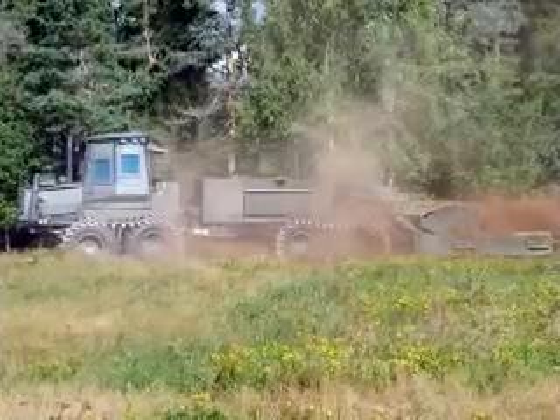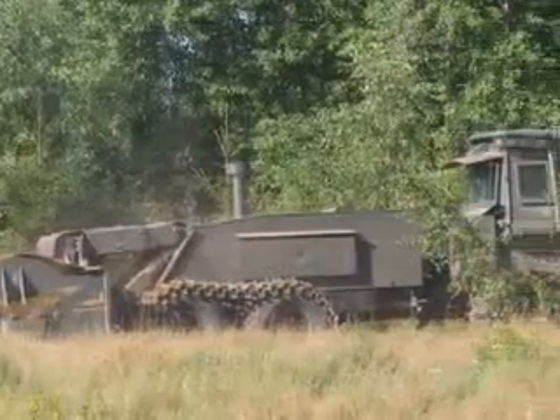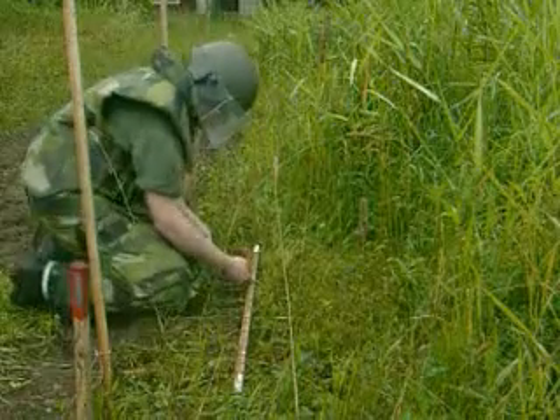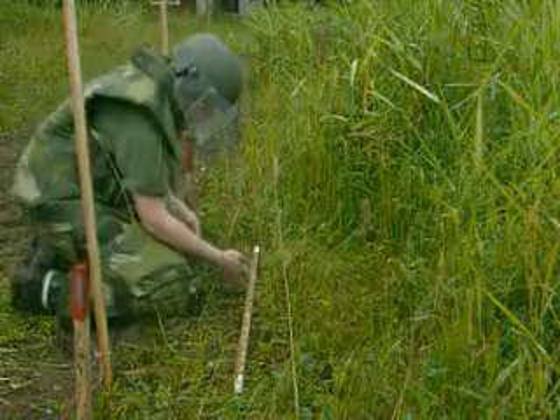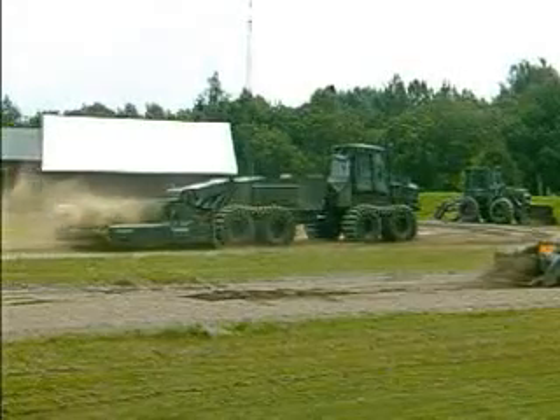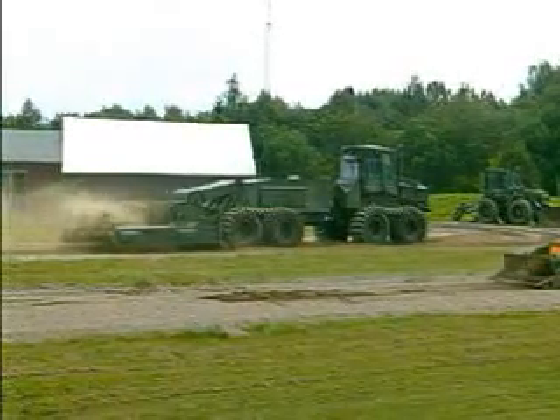Also, the vegetation in those stretches of land where mines had been laid is left to grow wild, further complicating and rendering more dangerous the job of clearing manually. Thus, in the future, the mechanical method of clearing mines will come to be used increasingly.